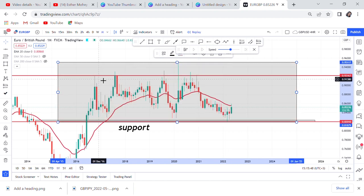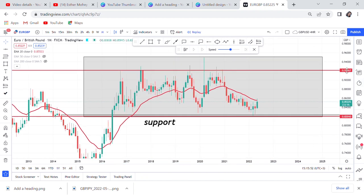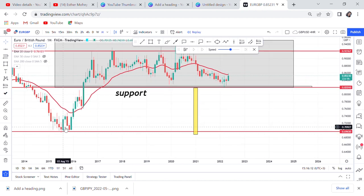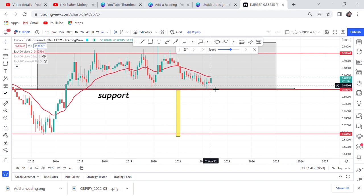If the support is broken, we measure the length of that box to project where the market will go. You can see it would drop to a specific level. Once the market breaks, you enter a sell and hold that trade. On lower time frames you can look for additional entries as the market keeps dropping, but until then we cannot touch Euro/GBP because on the monthly time frame we have no indication yet. I'll be updating you at the end of May.